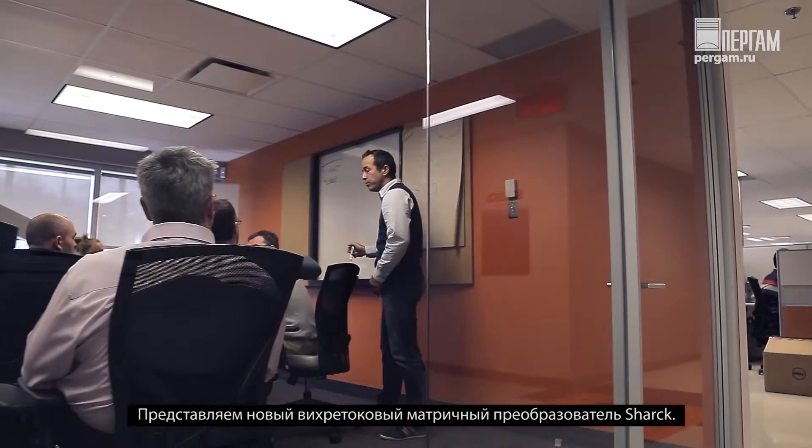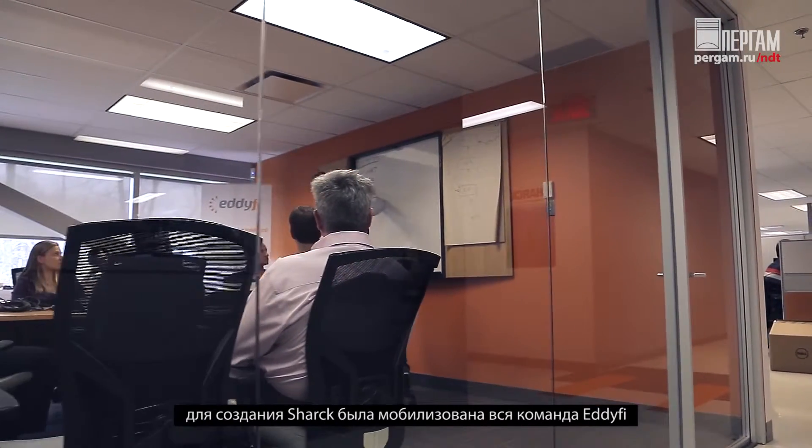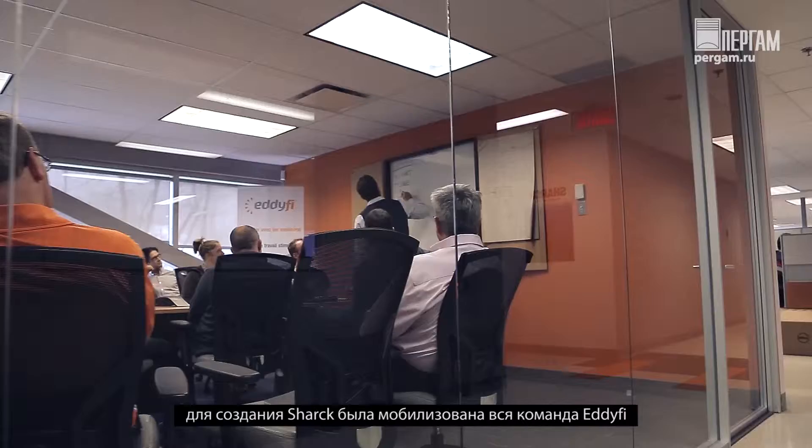For over a year, Eddify teams mobilized to find an effective solution for the weld inspection industry.